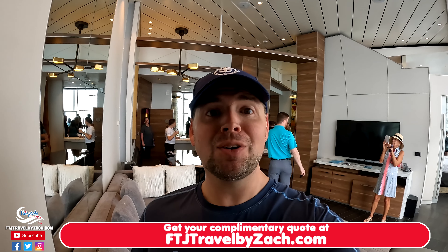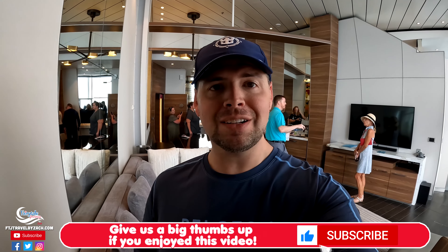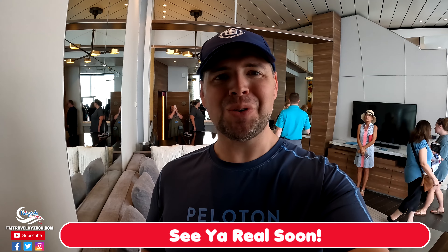If you'd like to book a Grand Panoramic Suite, I would love to quote that for you — complimentary, no fees at all. Contact me at ftjtravelbyzac.com, I'd love to send you a quote.